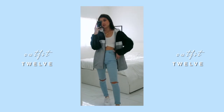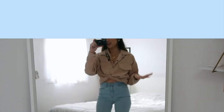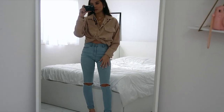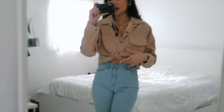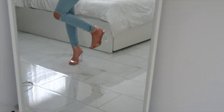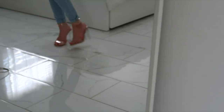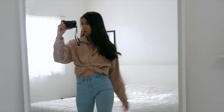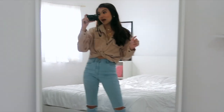Here is the last outfit. It's pretty similar to the other one — I have on this khaki corduroy button-up shirt, buttoned halfway and tied and tucked in. I have on the same stacked gold necklaces and these nude clear high heels. It's dressed up at the same time very casual — definitely a really nice outfit if you ever want to go out and look effortless. That is the last look.